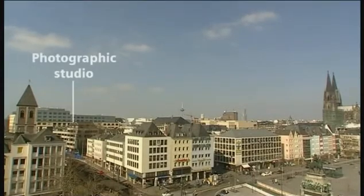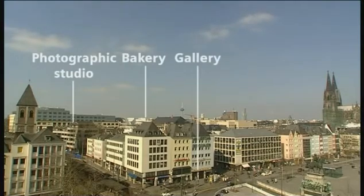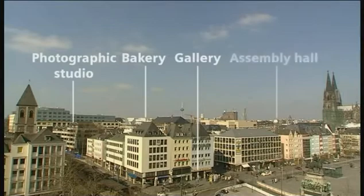Photographic studio, 56 square meters. Bakery, 120 square meters. A gallery, 180 square meters. An assembly hall, 410 square meters.